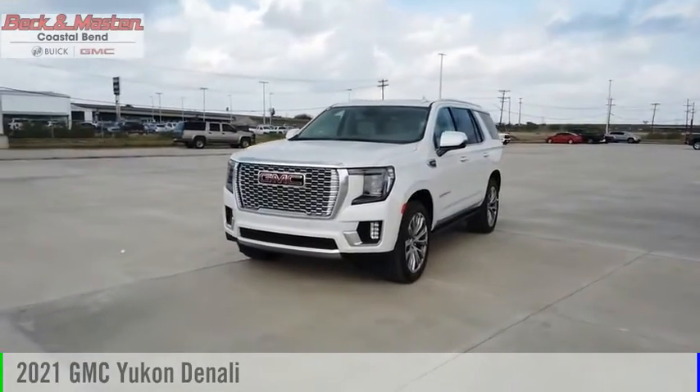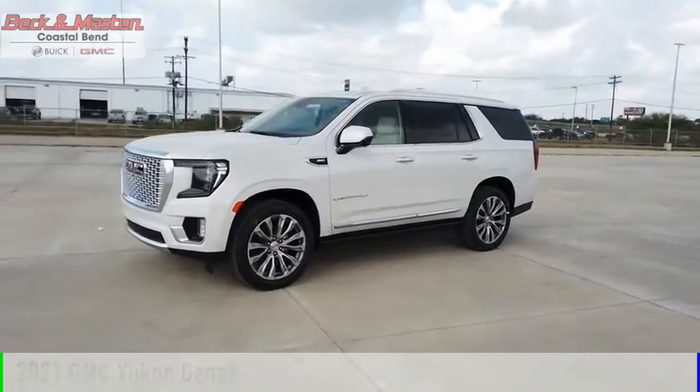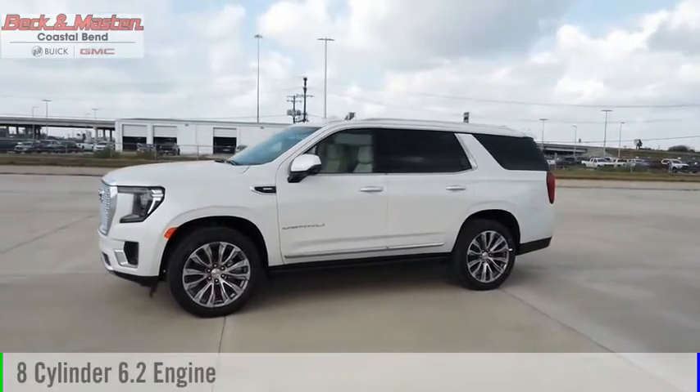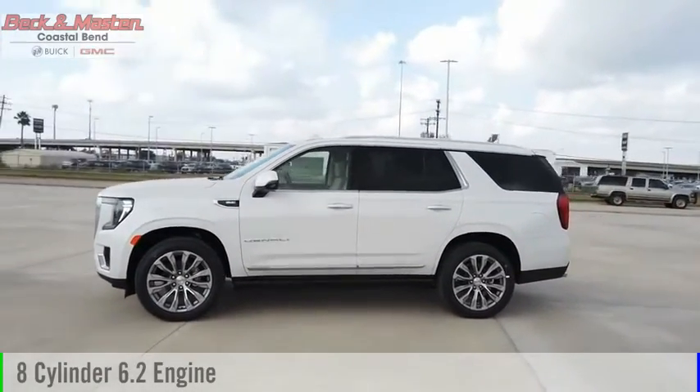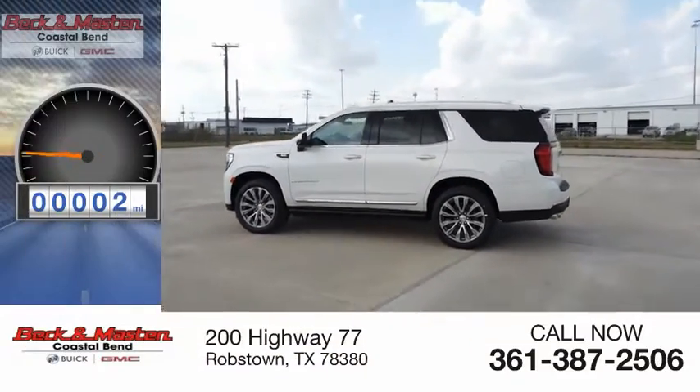Stop by and take a look at the 2021 Yukon. This vehicle is powered by a two-wheel drive, eight-cylinder, 6.2-liter engine, and comes with an automatic transmission. This vehicle has less than 100 miles.